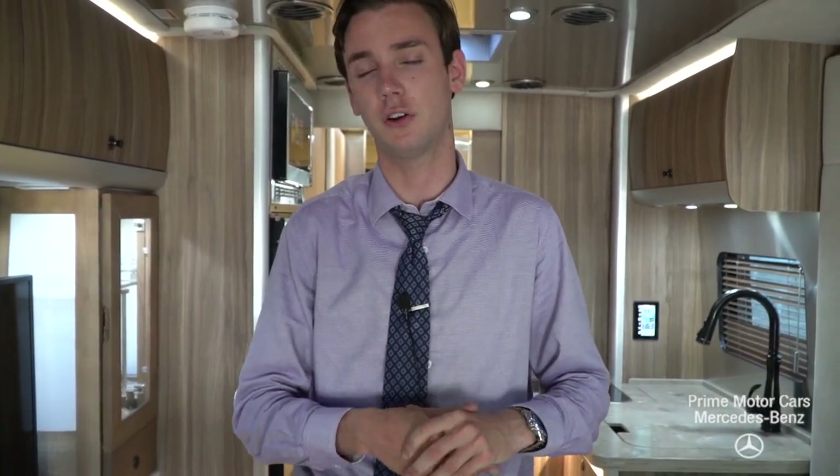Our dealership is located at 137 U.S. Route 1 in Scarborough, Maine. If you have any questions, you can contact me directly — your Airstream sales liaison, Spencer Rowe. You can call me at 207-210-4796, that's my personal cell phone, or I'm available via email. My email is sroe — that's S-R-O-E — at driveprime.com.